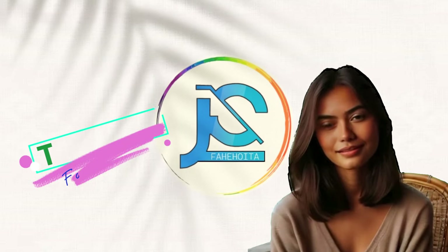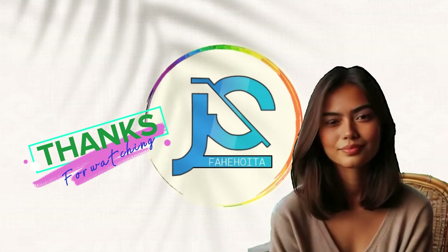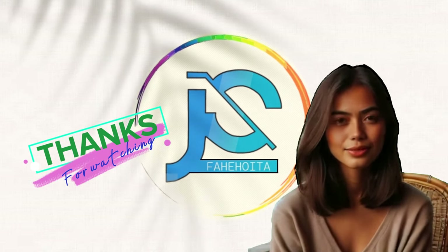You're welcome. Thank you to our viewers for watching. If you found this video helpful, please share with your friends. See you next time.